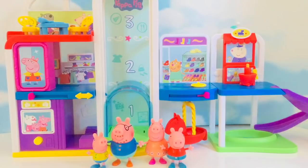Now that we have assembled the shopping mall, it's time for Peppa and her family to go shopping.